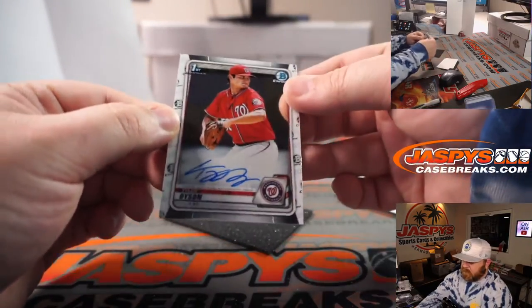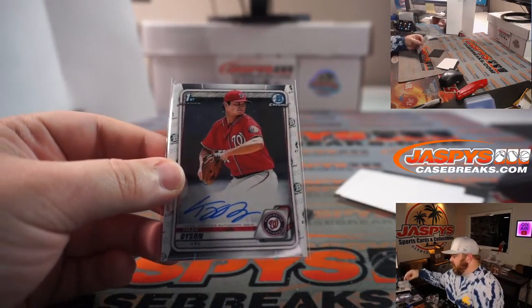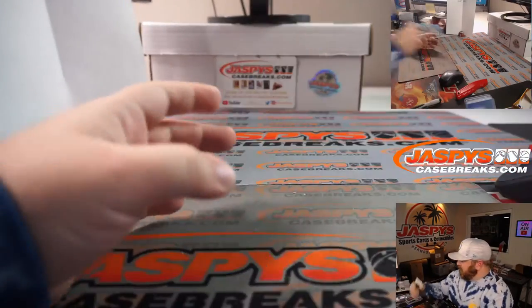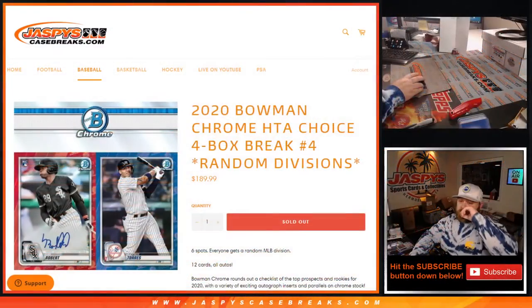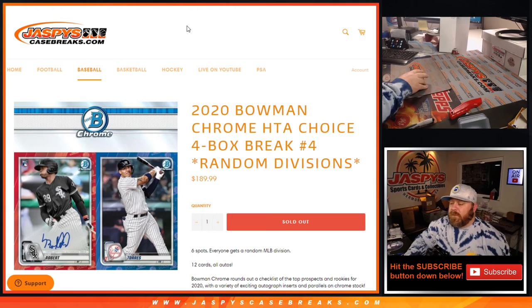Tyler Dyson, Bowman first auto for the Washington Nationals, and the NL East — sorry, East — Jake Odom, to finish it off. And there you go guys, that was the break. I'll load the next one in the store. That was 2020 Bowman Chrome HTA Choice four box break, random division number four, from JaspysCaseBreaks.com. Next one, random division number five from the same case, in the store. Thanks for hanging out and I'll see you next time.